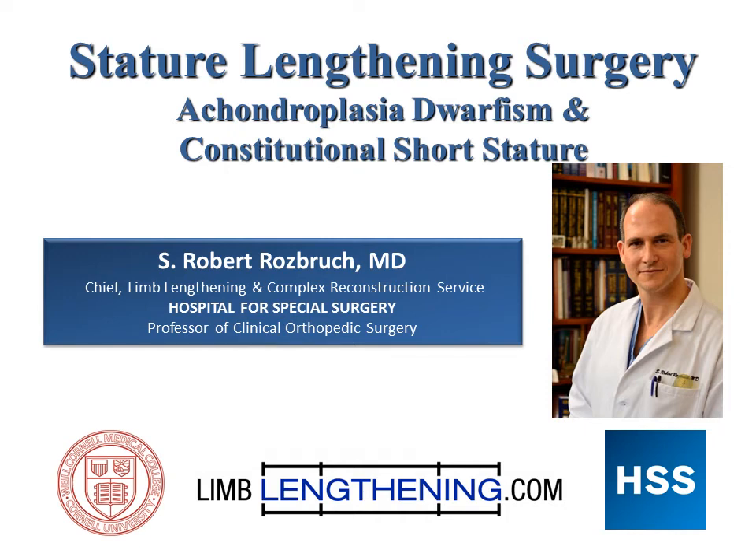Hi, my name is Dr. Rob Rosbrook and I'm from the Hospital for Special Surgery. I wanted to give you an update on what we're doing for stature lengthening surgery, both for achondroplasia dwarfism and for constitutional short stature. The patients in this presentation have given permission to show their faces and disclose their first names.